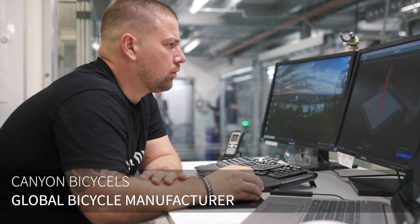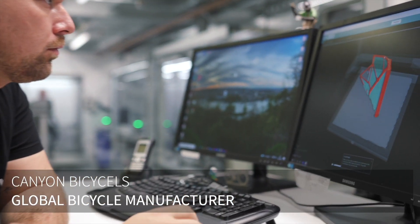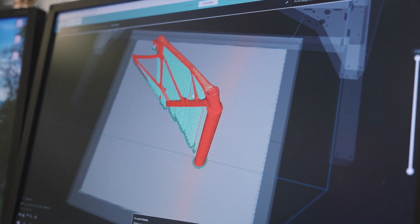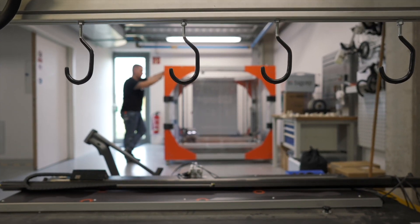The advantage of having a large-scale 3D printer in-house is that we can just print our CAD files to get the real part at real scale. It saves a lot of time and cost.